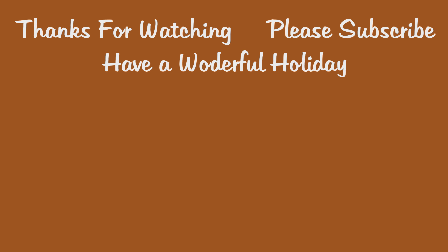Alright guys, thank you so much for watching. Please don't forget to like, comment, and subscribe. And I will see you in the next video. Bye!